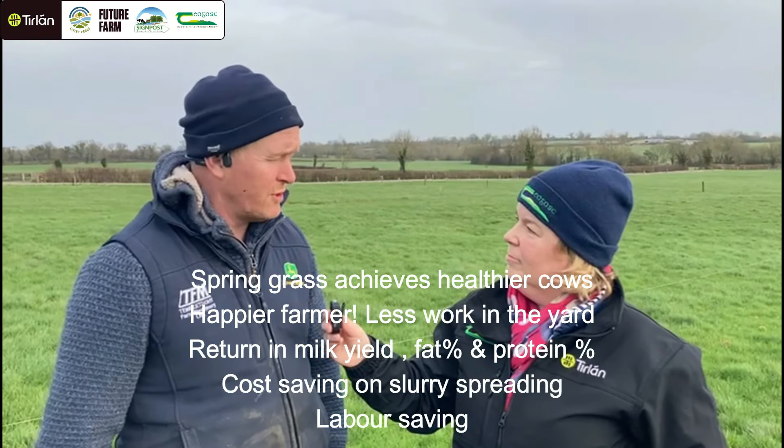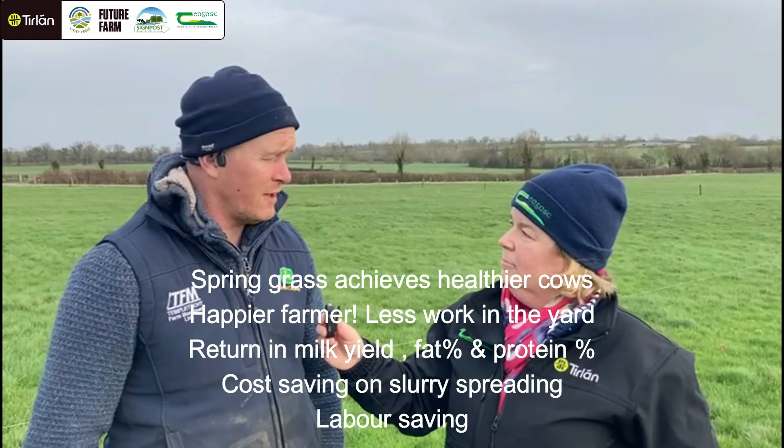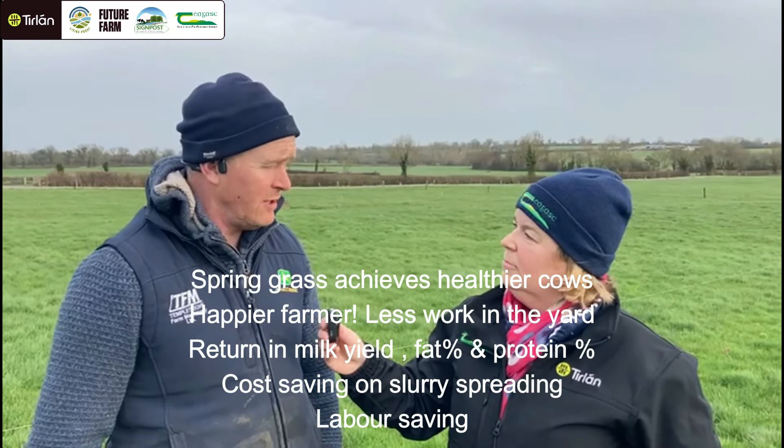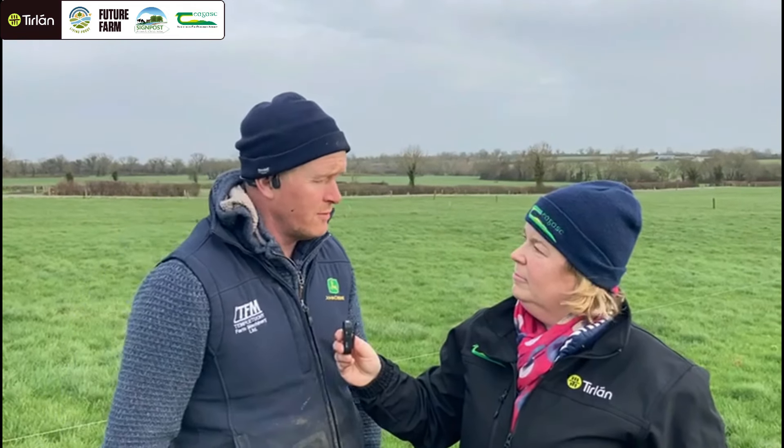Number two, you will get a good kick in yield, and protein will also be improved. There are probably four or five benefits in it. Then there's a cost saving on slurry storage and spreading, and also from a labour point of view of lining cubicles etc.